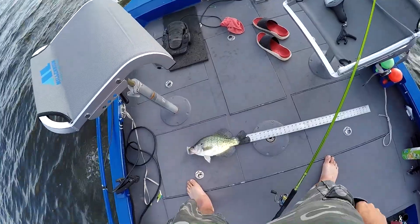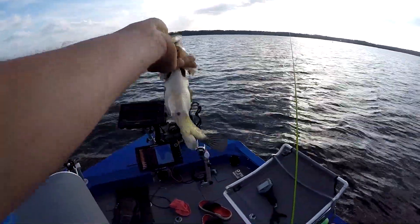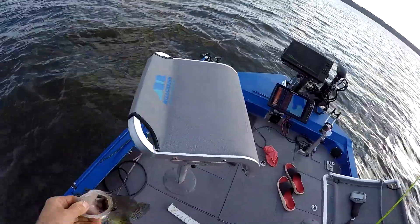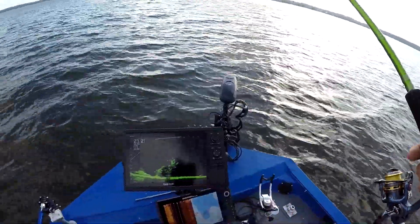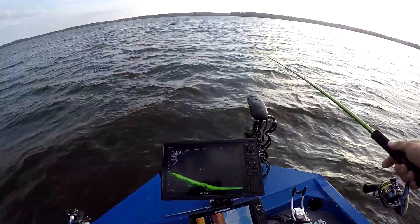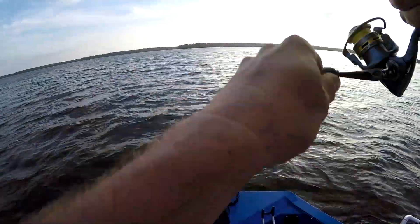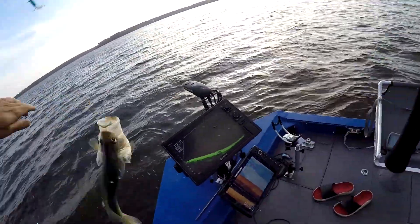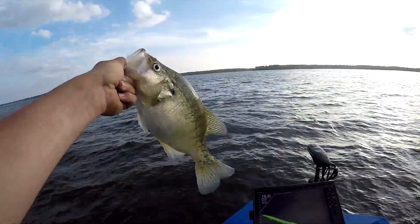Fifteen and a half inches, guys — just unreal. Look at the girth of that fish. Look, there he goes, sitting right back down in there. Got him, guys! There he is. Got him! Woohoo!